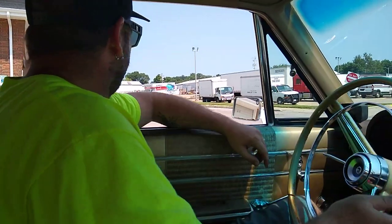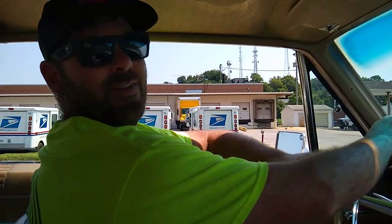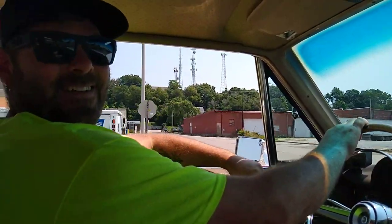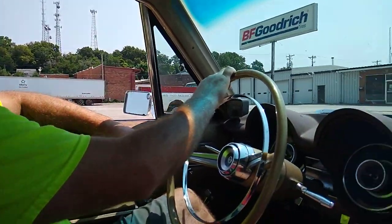And you've got an amp? Yes. How many watts is it? About 250. Not enough yet, huh? You've got to get like a 400 or 600. Yeah. Nothing like rocking out.